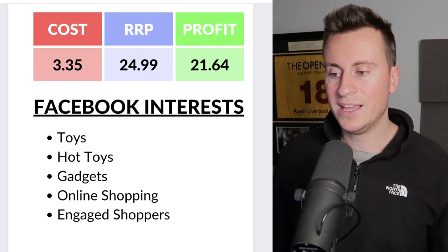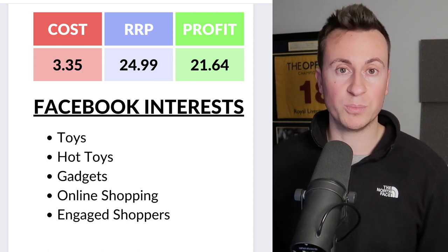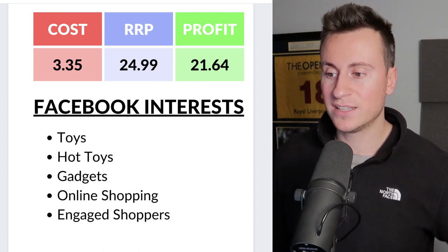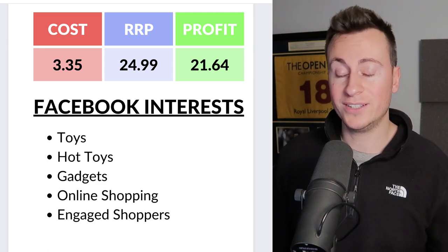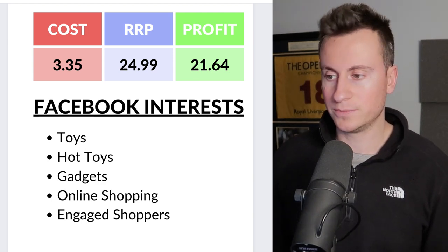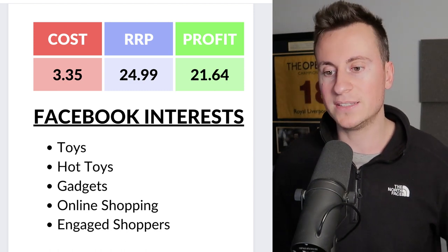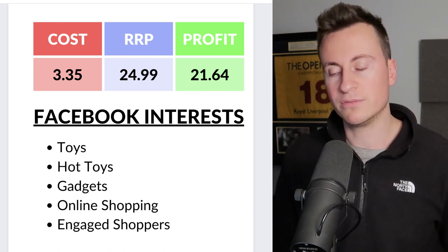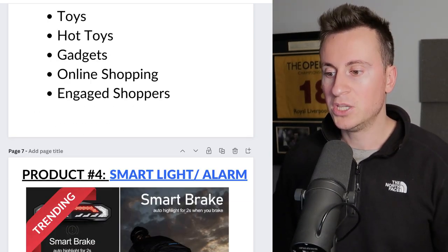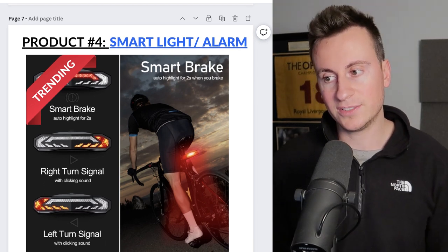For Facebook interests, they're pretty much endless — put one in and hit suggestions and there are so many different ones to target. As a starting point, go with toys, hot toys, gadgets, online shopping, and engaged shoppers. By targeting engaged shoppers you're going for those people who naturally click the 'shop now' button on Facebook ads and feel comfortable buying from a business running ads on a social platform.